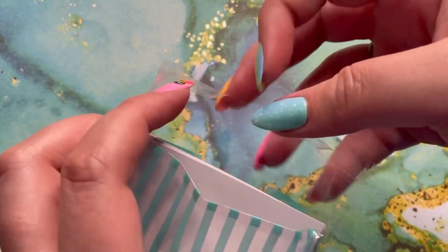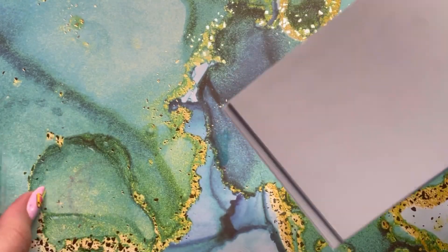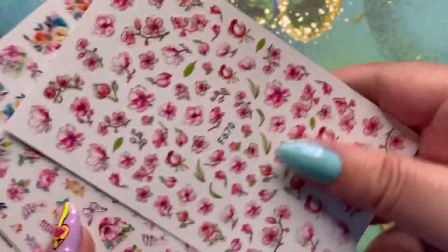Now y'all, this was under $2 and there are like six to eight sticker sheets in here. Like, Temu, you're buttering me up.